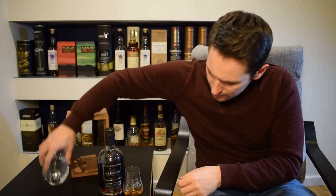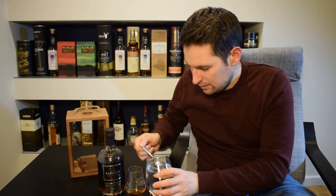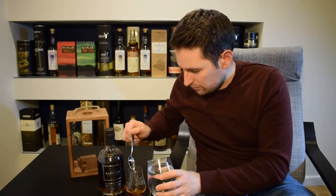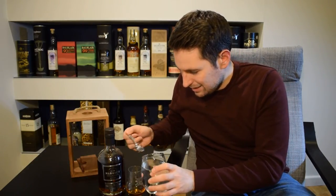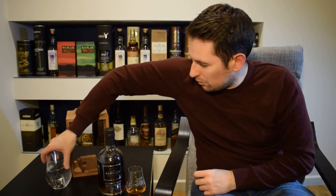So let's try it with water now — see how much I have. I'm only going to put a teaspoon and a half in. Let's see what that does.